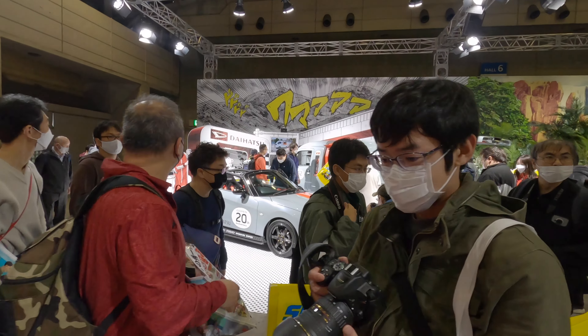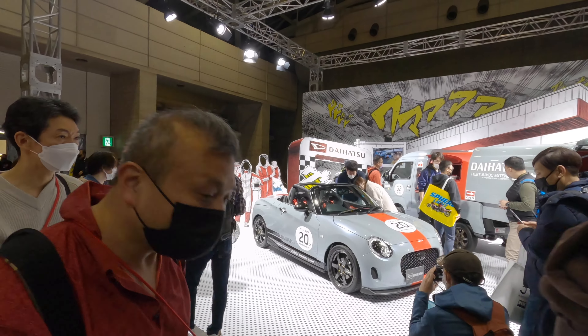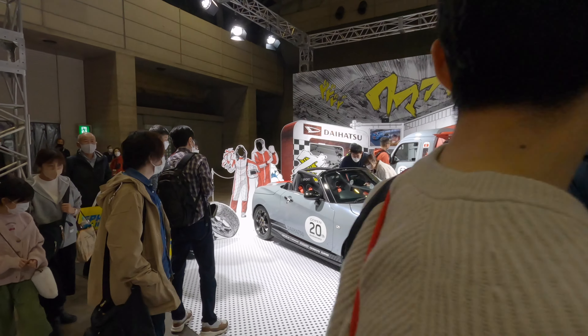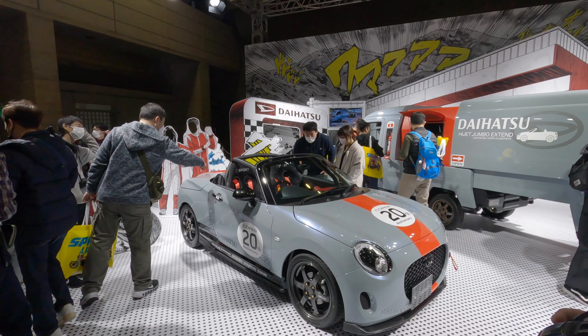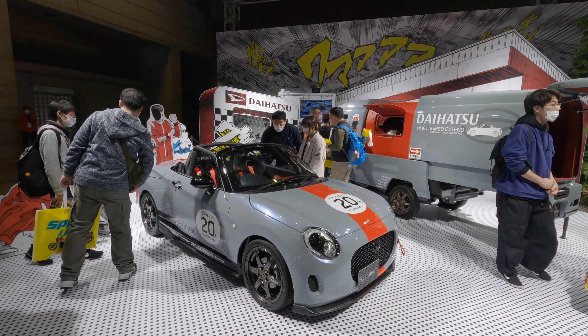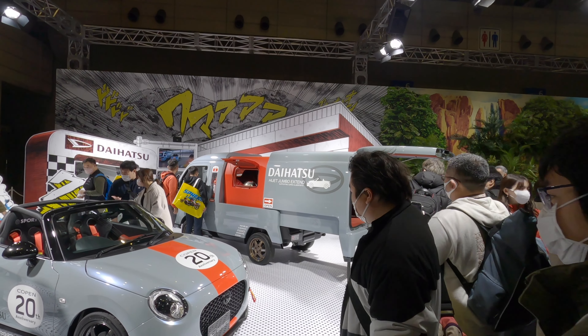Really neat. And here we've got Daihatsu, with a Kopen here.